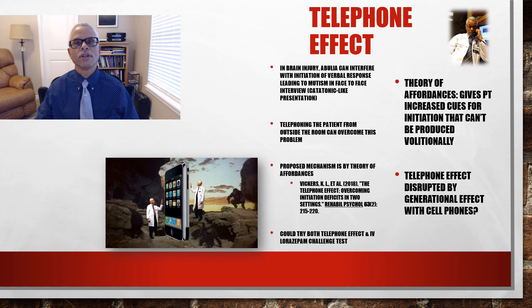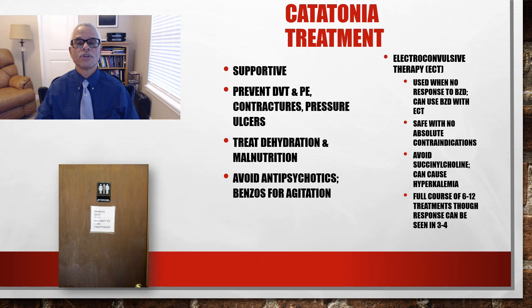The telephone effect involves simply telephoning the patient from outside the room when they won't talk to you face to face — that also can look like a miracle. Catatonia treatment is supportive, and that means preventing blood clots, treating dehydration and malnutrition, avoiding antipsychotics, and using benzodiazepines for agitation. ECT can be lifesaving.